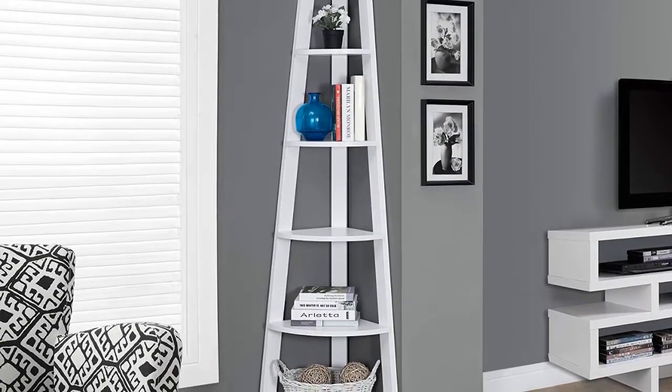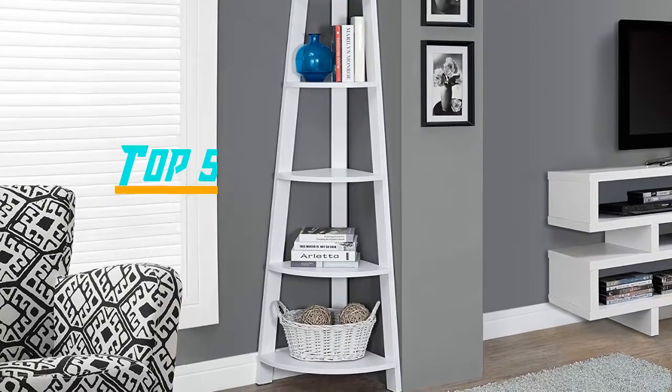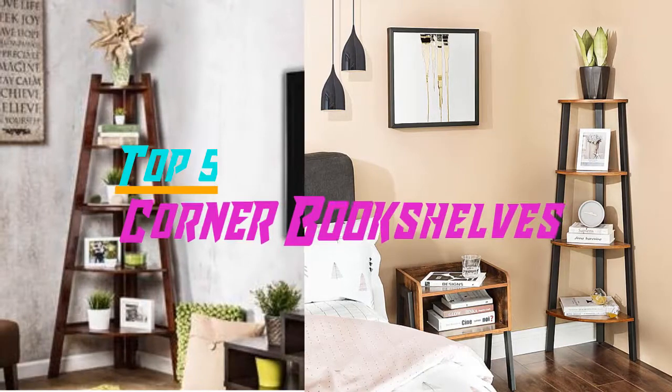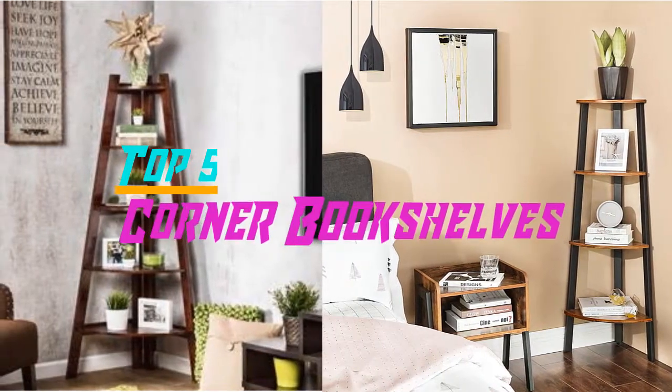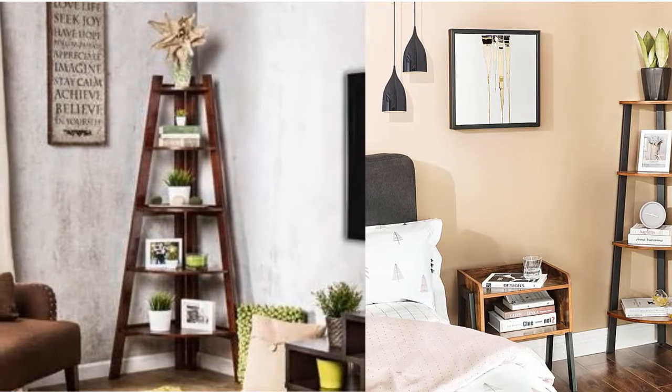Hello everyone, welcome back to the Review Pro. In today's video, we are going to check out the top 5 best corner bookshelves in 2019. To see the price and more information about these corner bookshelves, please check out the links down in the description. Okay, so let's dig into the video.